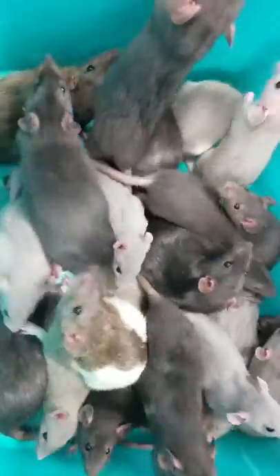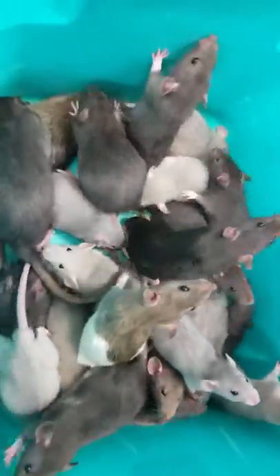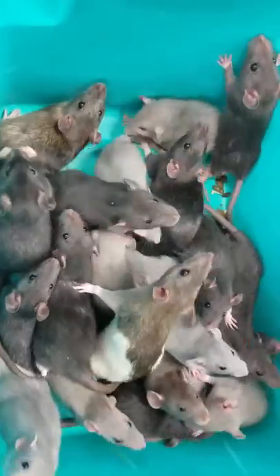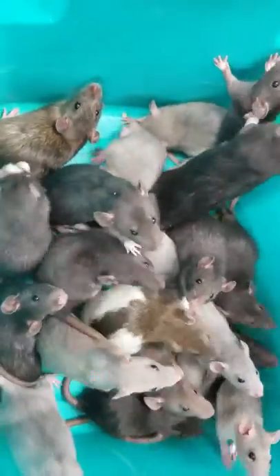Hello everyone and thank you for tuning in to the Pet Expo YouTube channel. This is Barry and we got a bunch of rats coming out today. These guys actually make very good pets — less likely to bite or nibble.